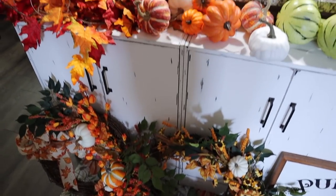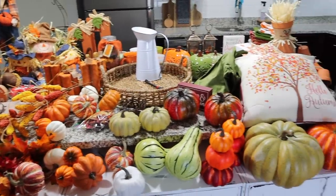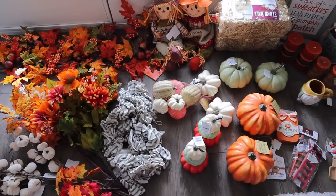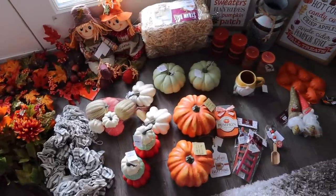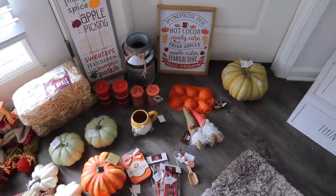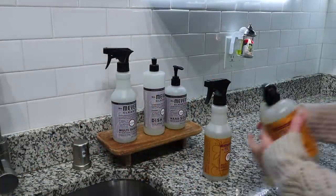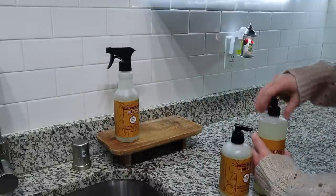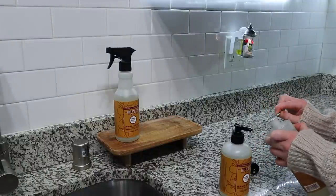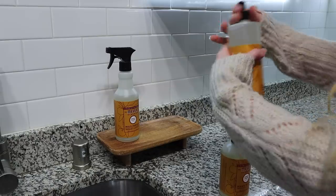I wanted to start off by showing you all the decorations we will be using in today's video. Everything I just showed you on the floor and everything up here on the island is stuff I either had from last year or got on clearance after fall last year. All of the stuff in the floor in the living room is brand new, purchased at Hobby Lobby. If you'd like any links for any of my decorations, just leave a comment down below and I will get back to you. The first thing I wanted to do before diving into anything was swap out my lavender Mrs. Meyers for the apple cider scent — my absolute favorite scent of all the Mrs. Meyers products. I always love when fall comes around and I'm able to pull these scents out again.